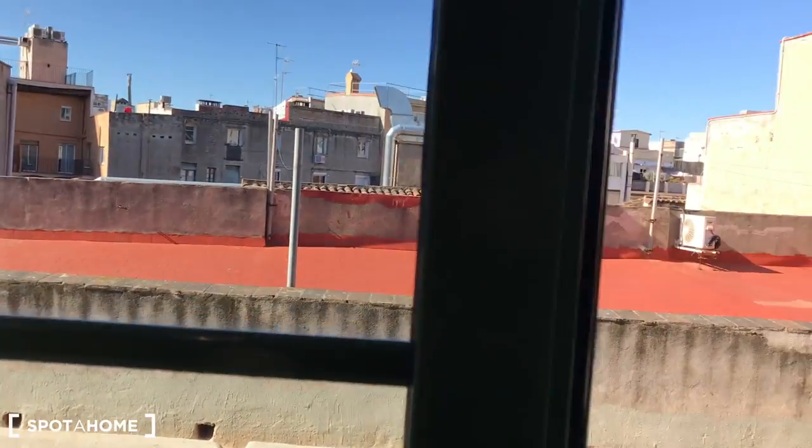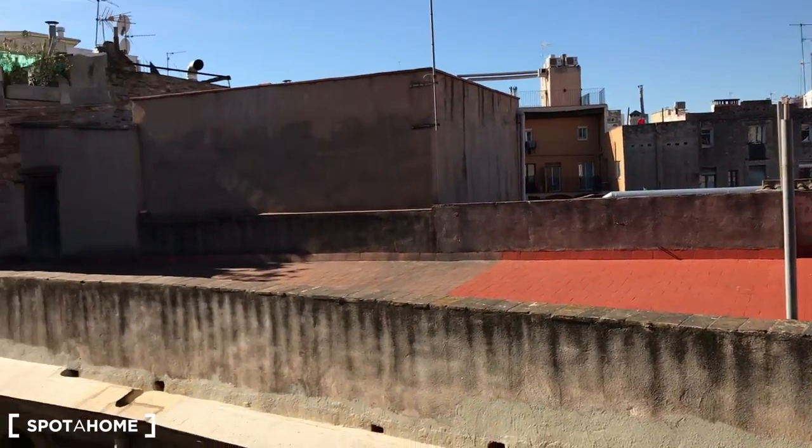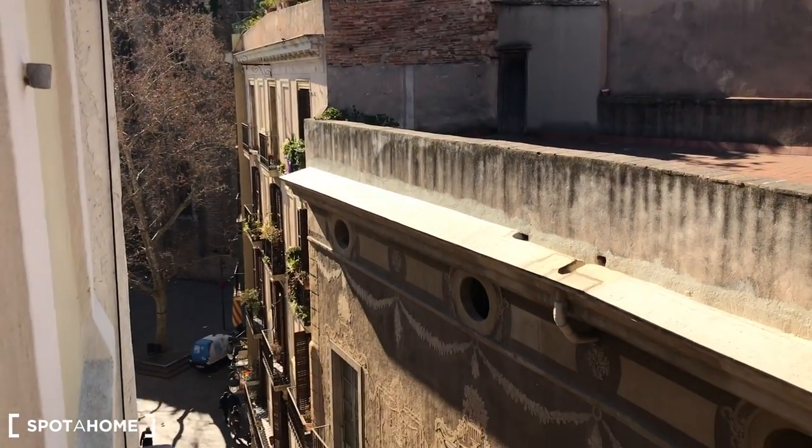And this nice light. Just checking the views outside of bedroom number one — a fantastic day here in Barcelona. You can see Iglesia del Pi here in Plaza del Pi.